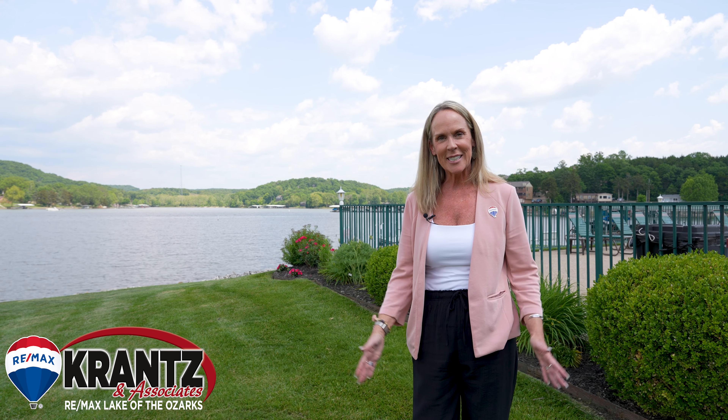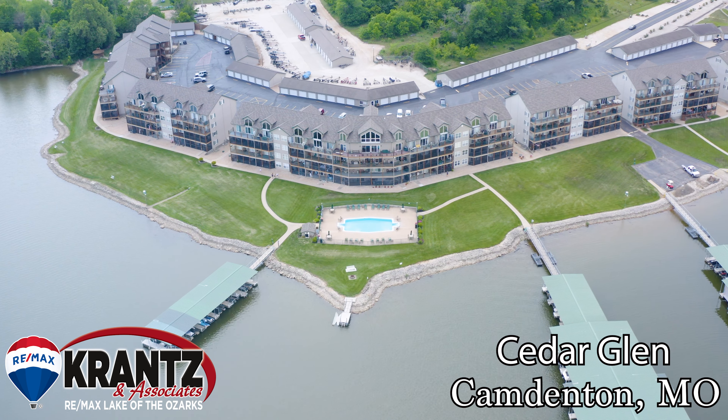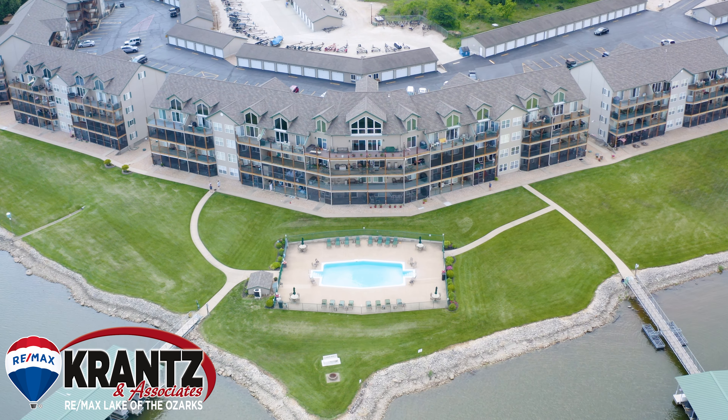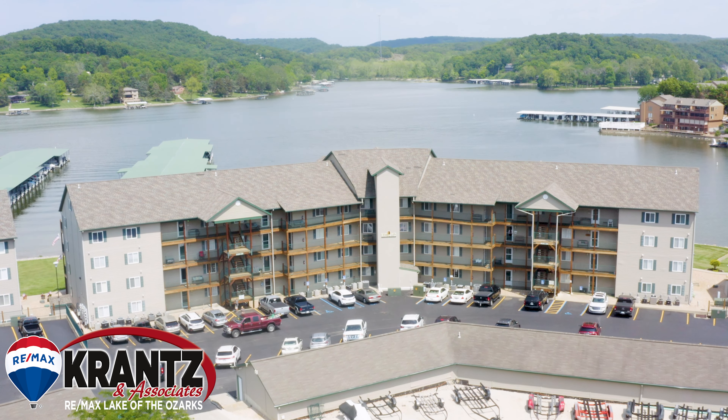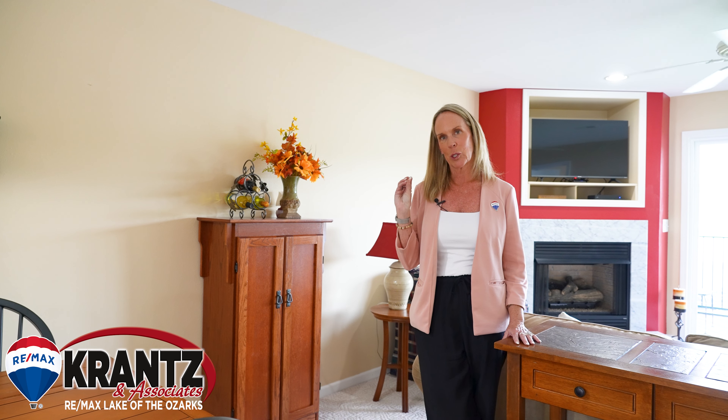Hey guys, welcome to my new listing at Cedar Glen. You'll appreciate how meticulously kept this two-bedroom, two-bath unit is, and you'll love the fact that it comes turnkey. It offers two sleeper sofas, two bedrooms, two bathrooms, and an awesome screened-in porch to take in the lake.